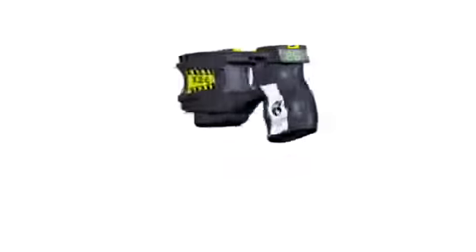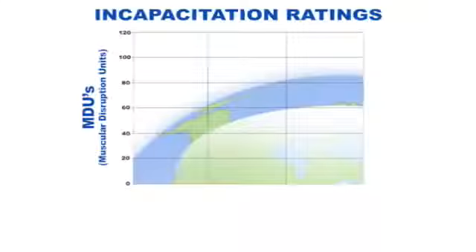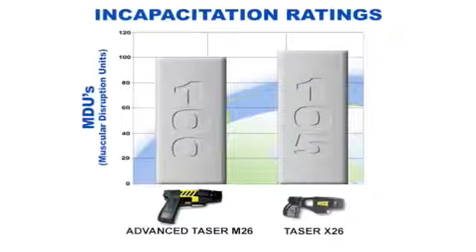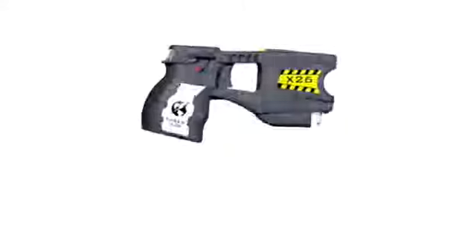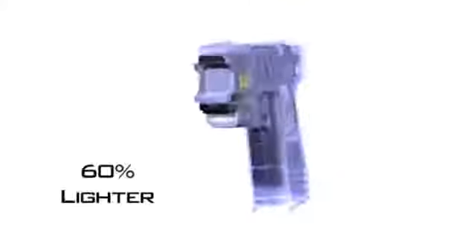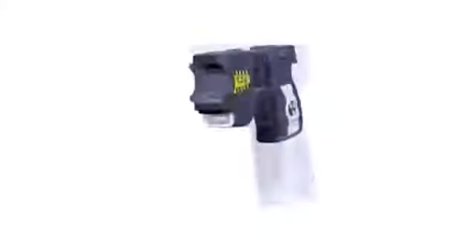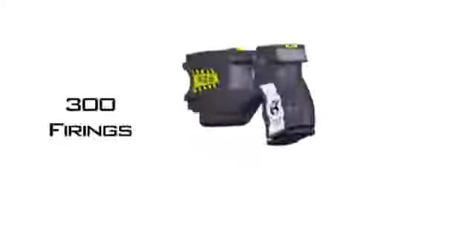The result is a high-performance, highly efficient, less lethal weapon that has an incapacitating effect even greater than the M26, in a weapon that is 60% smaller and consumes less than one-fifth of power. This increase in efficiency enables the X-26 to operate for over 300 discharges or up to 10 years before replacing the digital power magazine.